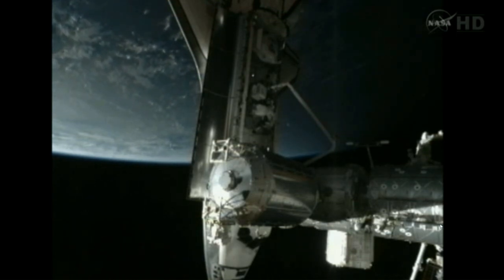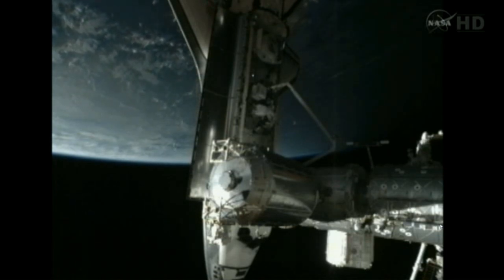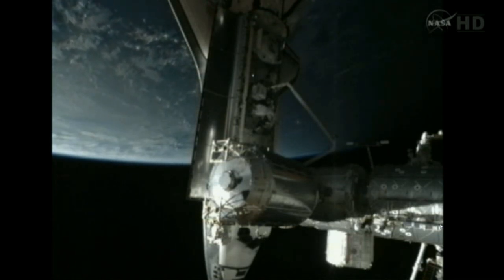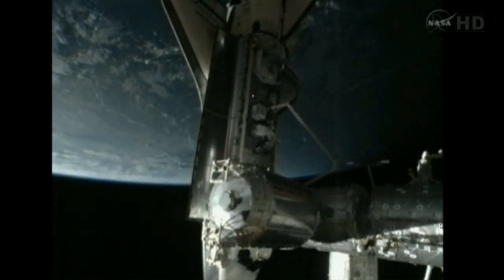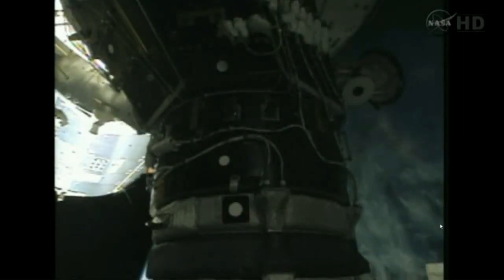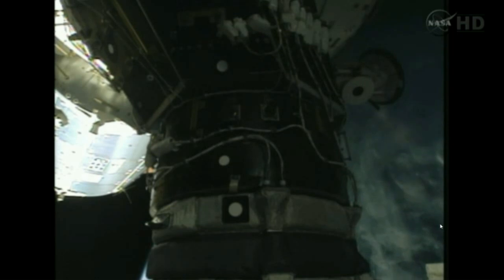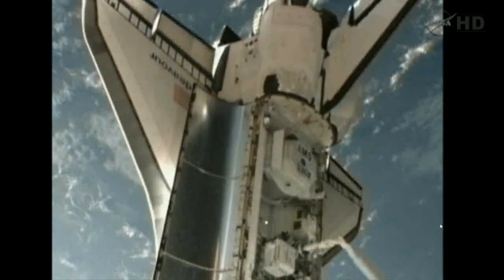In the back end of Endeavour's payload bay is the Alpha Magnetic Spectrometer. It will be placed on the starboard side of the station's truss structure — a high-tech antimatter science instrument that will find its permanent home at the International Space Station.